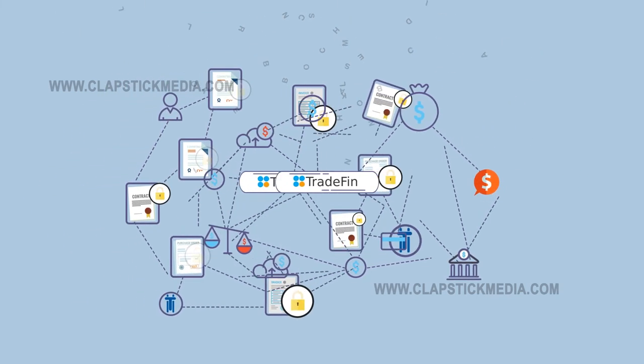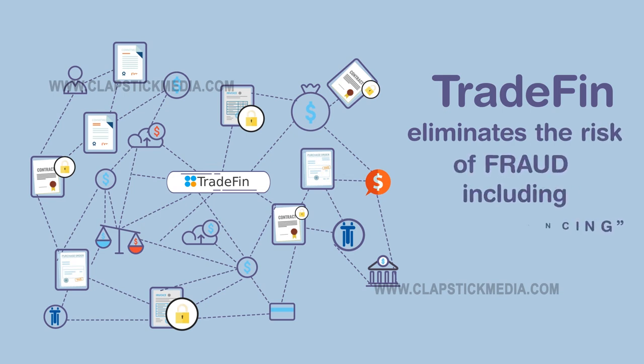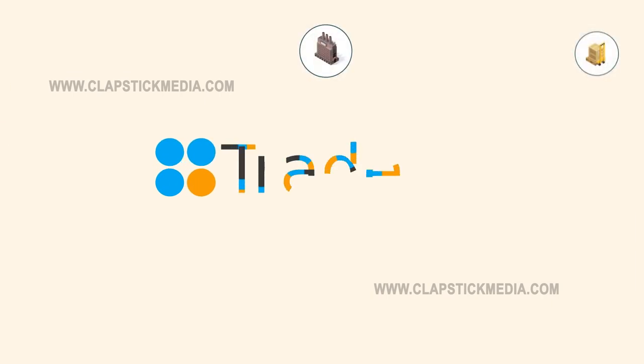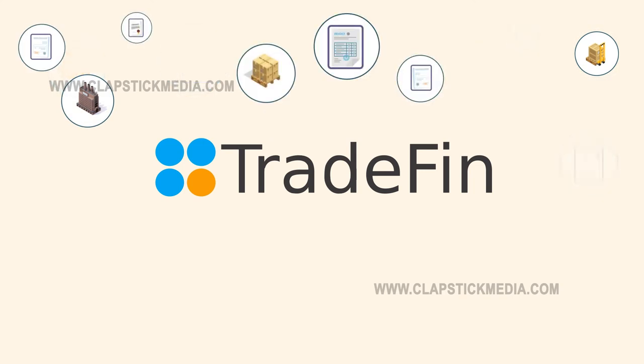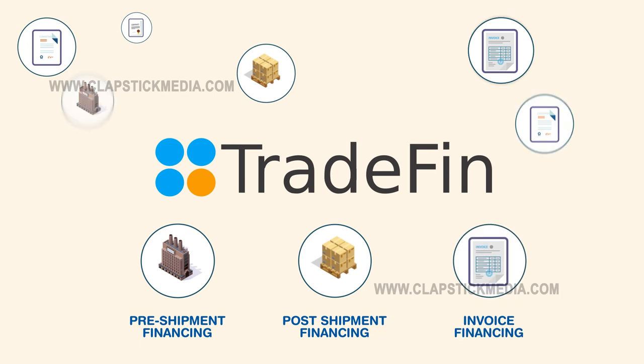By combining payments and financing on the same blockchain, Tradefin eliminates the risk of fraud, including double financing, that is so prevalent in this industry. Tradefin supports multiple financing smart contracts that allow financiers to provide liquidity at various points in the supply chain — for example, pre-shipment financing, post-shipment financing, invoice financing, and more.